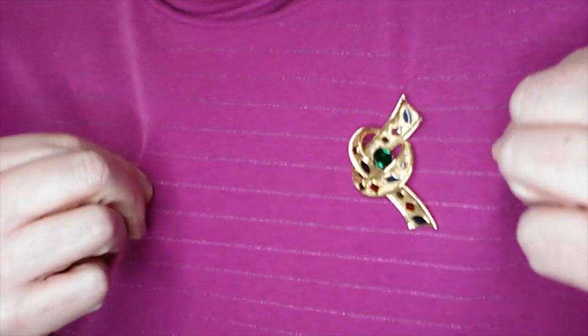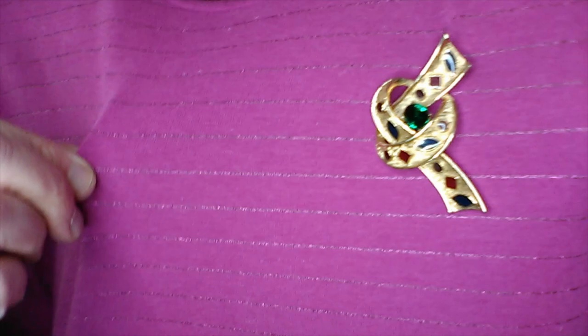Start off with brooch of the day. It's just a tacky little knot.